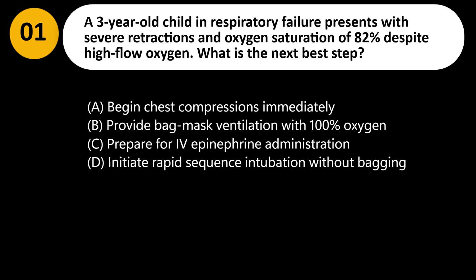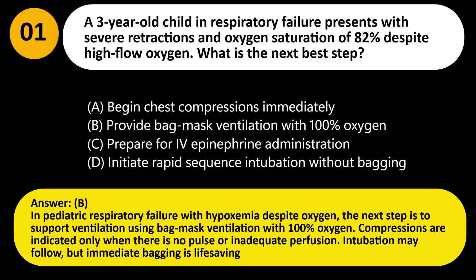Answer: B. In pediatric respiratory failure with hypoxemia despite oxygen, the next step is to support ventilation using bag mask ventilation with 100% oxygen. Compressions are indicated only when there is no pulse or inadequate perfusion. Intubation may follow, but immediate bagging is life-saving.